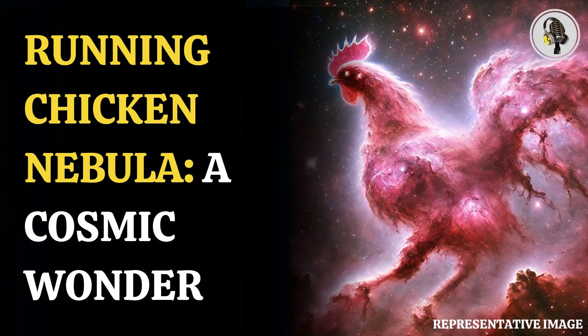Aside from the nebulae, there are countless stars of orange, white, and blue colours, arranged in an assorted mosaic.